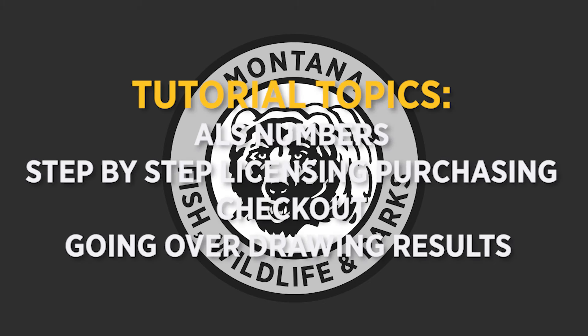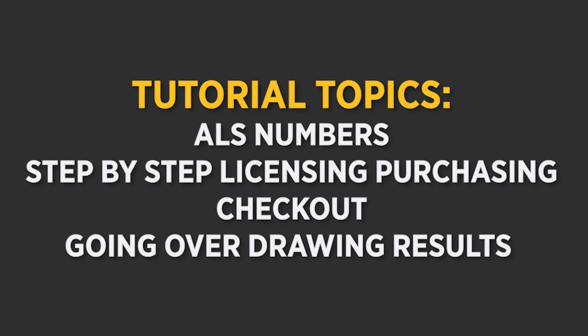This video will outline FWP's online licensing system for residents. At the beginning, Peyton will go over ALS numbers, and midway through he'll cover some new features to the FWP purchasing website. Lastly, he'll go over the different options for receiving your carcass tags and how to check your drawing results. This video is also chaptered, so feel free to look at the description and jump to the category that best fits what you're looking for.